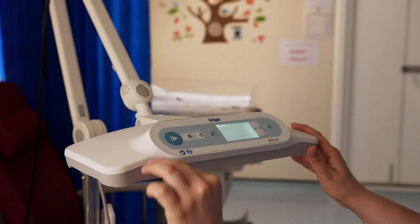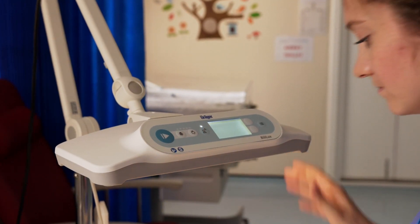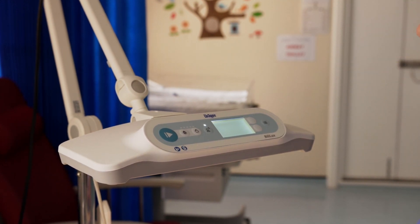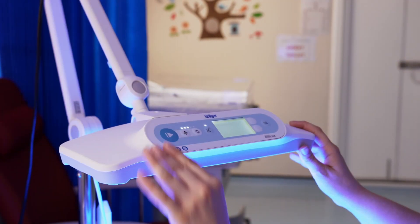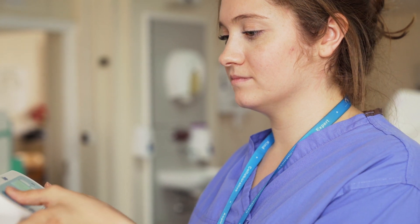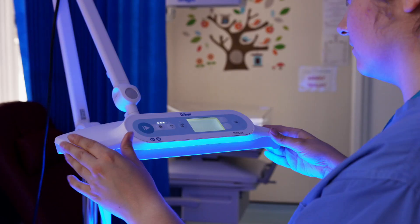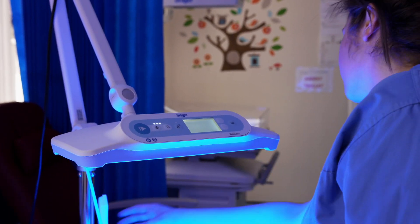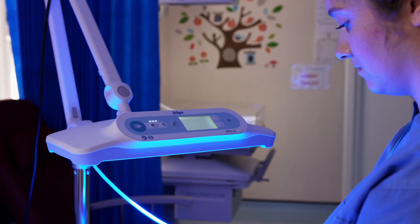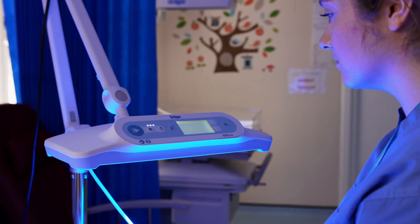It provides easy access for nurses to reach the baby and also for parents when they are around. It has lights which we can use even when the phototherapy is on. We can also measure the irradiance before we start phototherapy, and it gives you the duration length — you can press a button to set how long the baby has been under phototherapy.